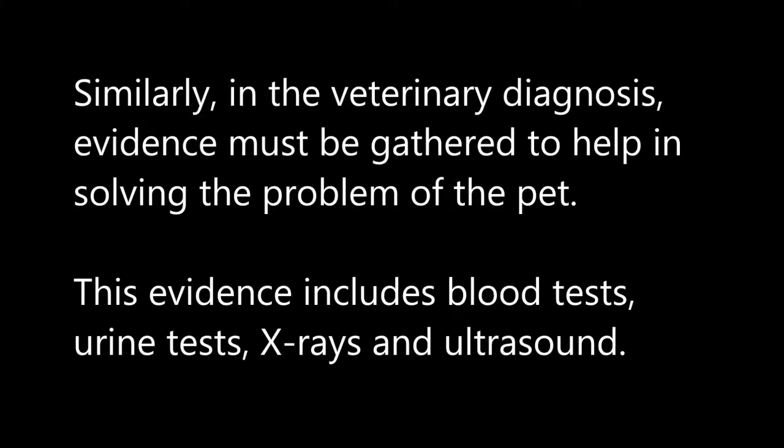Similarly, in veterinary diagnosis, evidence must be gathered to help in solving the problem of the pet. This evidence includes blood tests, urine tests, X-rays, and ultrasound.